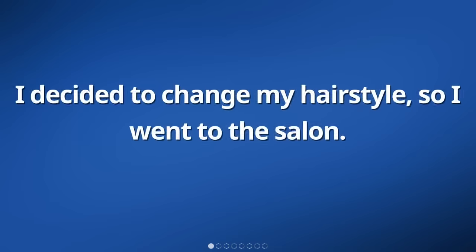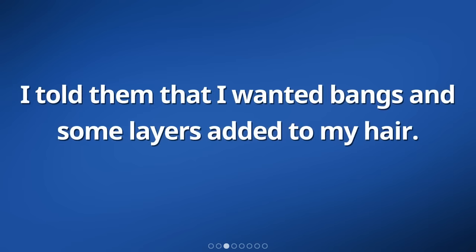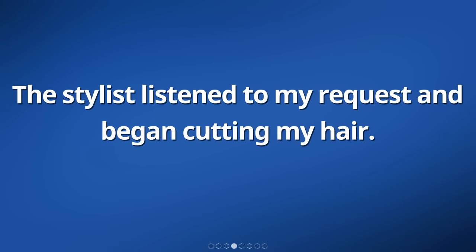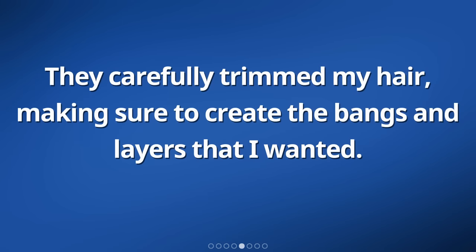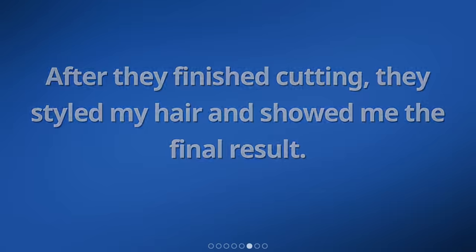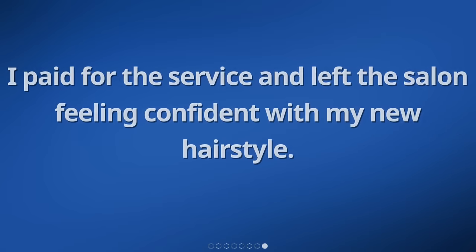I decided to change my hairstyle, so I went to the salon. I wanted a fresh look, so I asked the stylist for a haircut. I told them that I wanted bangs and some layers added to my hair. The stylist listened to my request and began cutting my hair. They carefully trimmed my hair, making sure to create the bangs and layers that I wanted. After they finished cutting, they styled my hair and showed me the final result. I was excited to see the change and was pleased with how it turned out. I paid for the service and left the salon feeling confident with my new hairstyle.